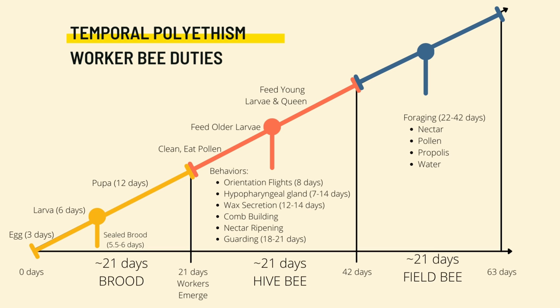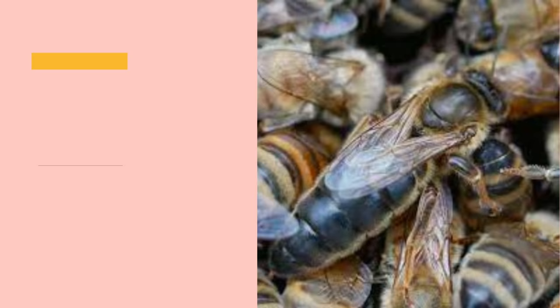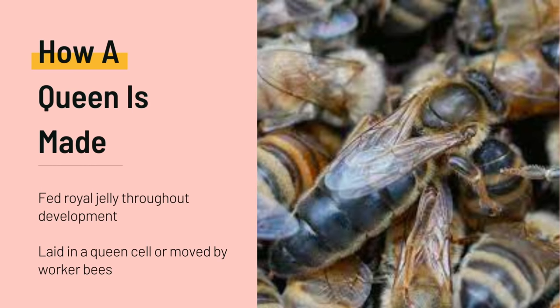Taking a closer look at the queen's life cycle, the single thing that makes the queen so unique from the other female bees within the hive — the workers — is the fact that she was fed royal jelly throughout her entire development, instead of just in the first few days as a larva. This means that any larva at the age of one to three days can essentially be turned into a queen by being fed that same royal jelly throughout the rest of its development.